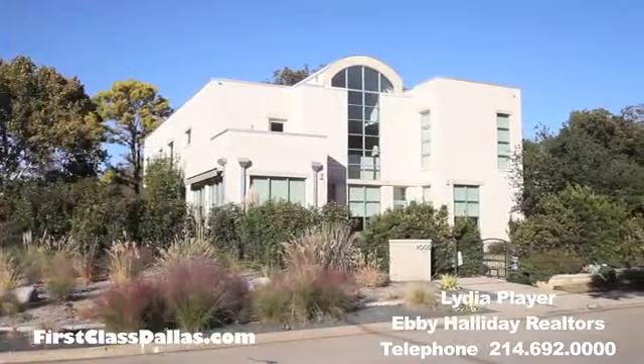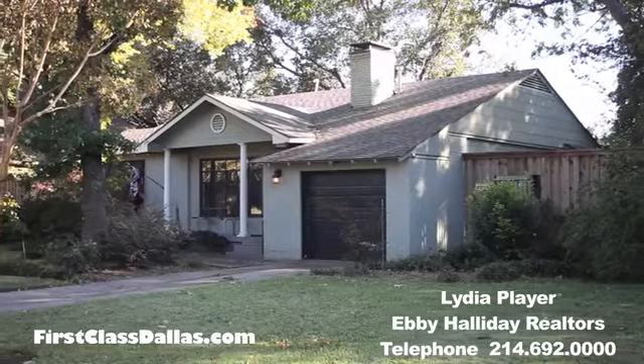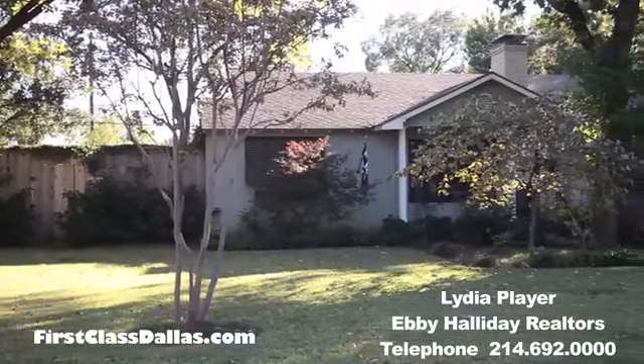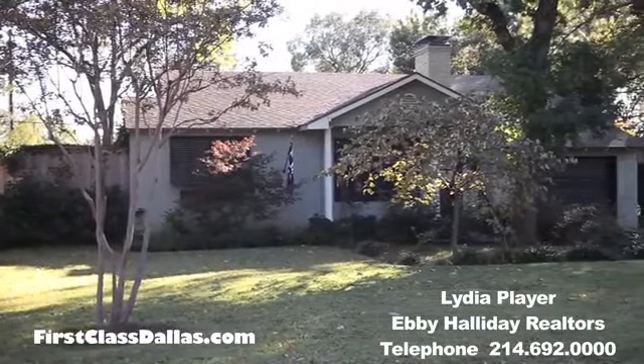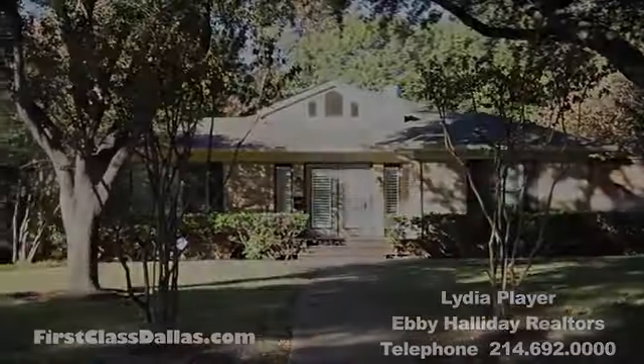There's just a lot of wonderful variety here — great for new families and great for people with a larger family who want to buy something brand new. Thank you for listening.